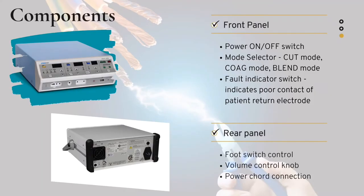What are the components of electrosurgical unit? It has a front panel and a rear panel. The front panel consists of a power on/off switch, mode selector, and fault indicator switch. The power on/off switch is used for turning on the electrosurgical unit. Mode selector is used for selecting the modes such as cut mode, coagulation mode, and blend mode. Cut mode indicates yellow color whereas coagulation mode indicates blue color. The fault indicator switch is used for indicating poor contact of the patient return electrode with the patient by producing an alarm. This has both 3-pin and 2-pin connectors.